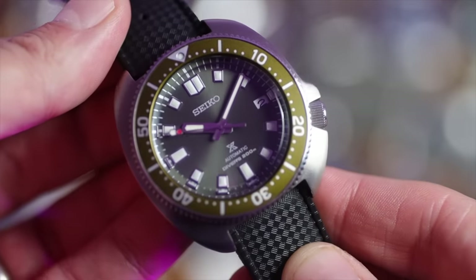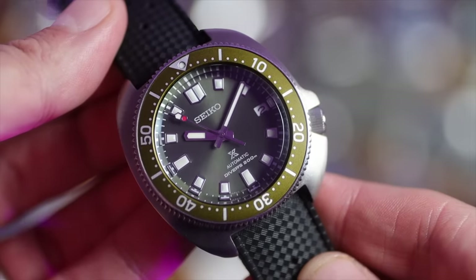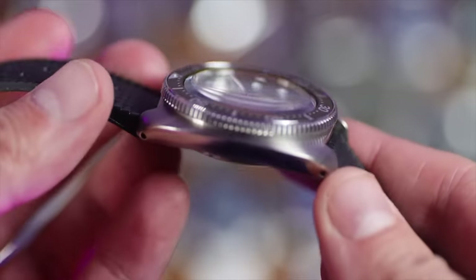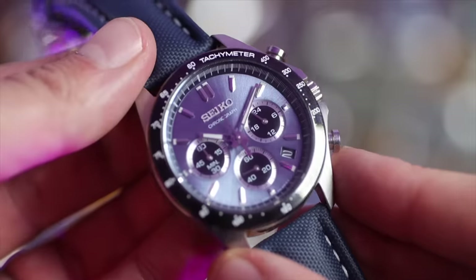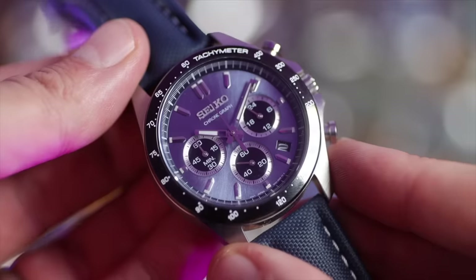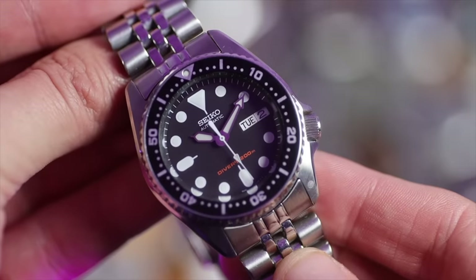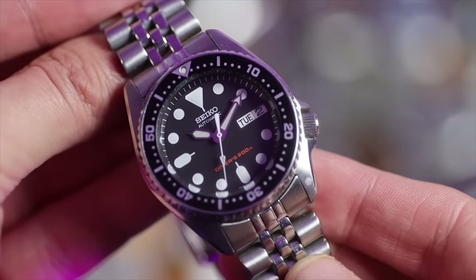Then we've got to talk about my Seiko Willard, the SPB153. Everything I think about in a Seiko is in this watch — the asymmetrical shape, the cushion style, the beautifully simplistic dial that just looks awesome. This to me is Seiko. This watch is going nowhere. Then we've got a great Seiko chronograph gifted to me by a subscriber — cheers, Ian. Good quartz movement, beautiful dial. Here's my SKX013, one of the first automatic watches I ever bought. I love this watch and I'll never get rid of it.